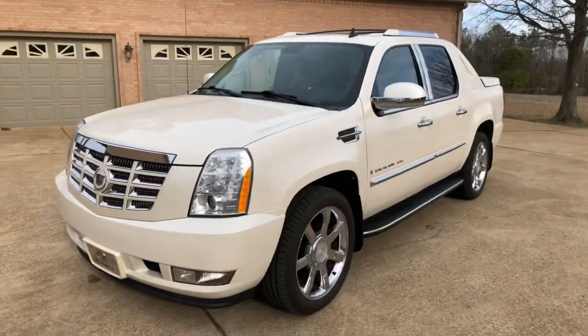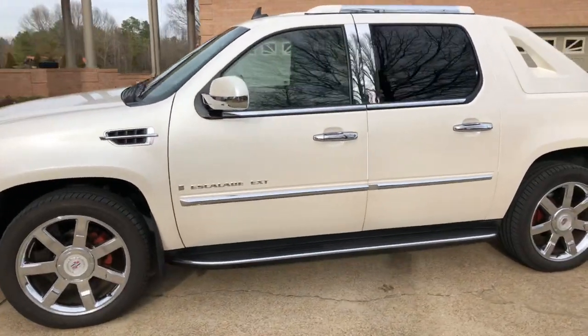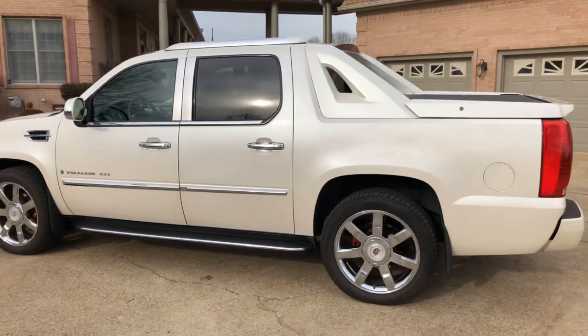How about a beautiful 2009 Cadillac Escalade EXT four-wheel drive, pearl white in color. Beautiful truck.